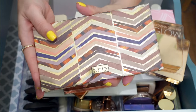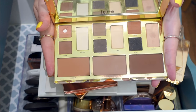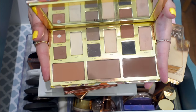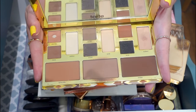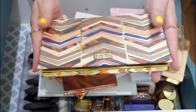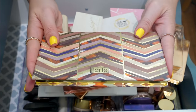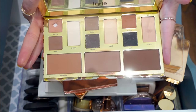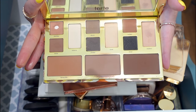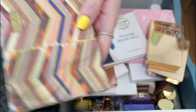I still use this face palette — the Tarte Clay Play Palette. If we're traveling or I need something fast and easy, this is the one I think of. I love this palette quite a bit; I've hit pan on it as you can see. She's quality, I'm using her, I'm keeping her.